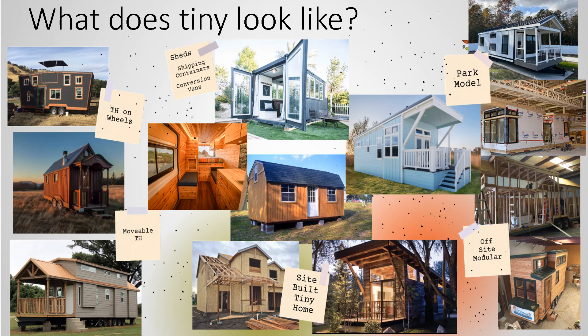So, what does tiny look like? Tinys can be on wheels and movable, or built on a site like a conventional house, or built in a factory like a modular home like Berica, and delivered to a prepared site. Along with those types, people also use sheds, shipping containers, and cargo vans for this type of living.